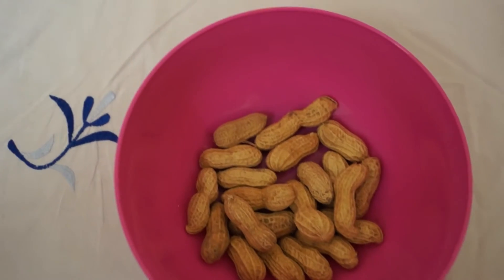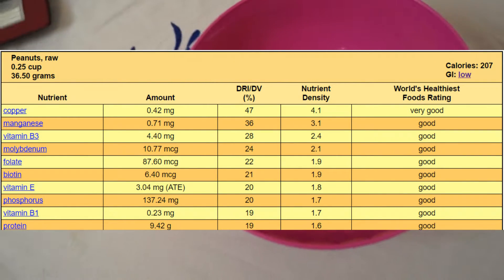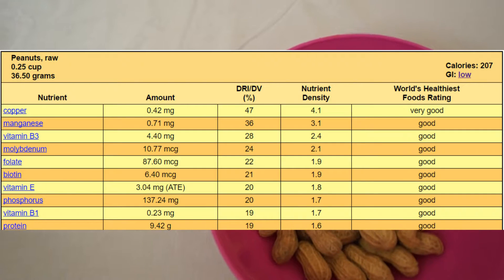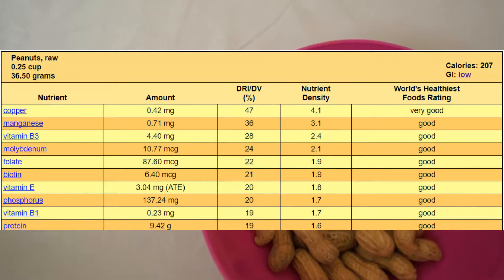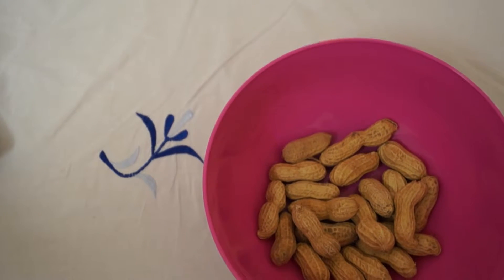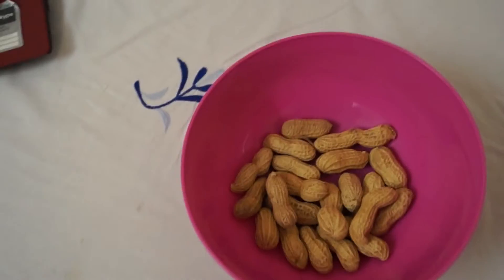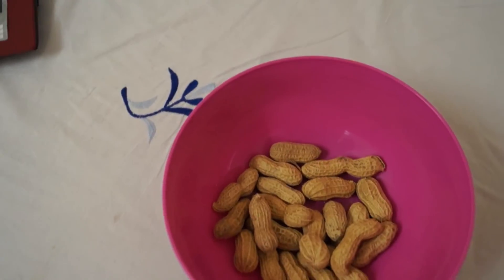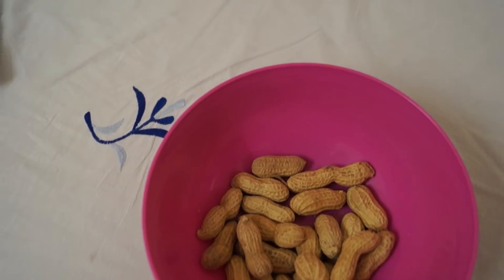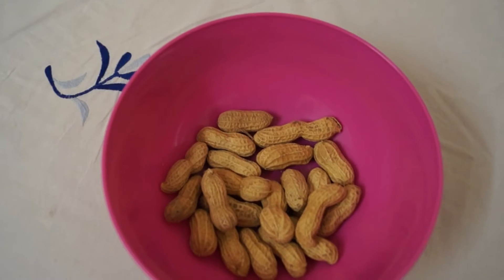Peanuts have a very low glycemic index — they do not raise your insulin level, so they're very beneficial for fat loss. For people who are vegetarian, I think this is a superfood. If you do not take eggs, meat, or chicken, you can just go for peanuts. I want to clarify that I'm advocating peanuts in bodybuilding — don't get confused that they will increase your body fat just because they contain fat.